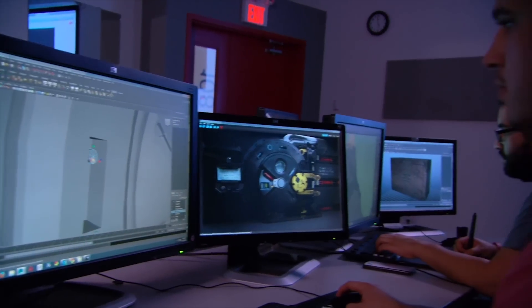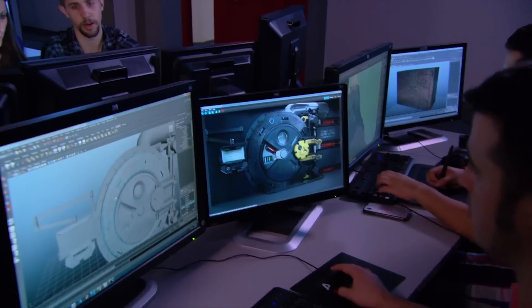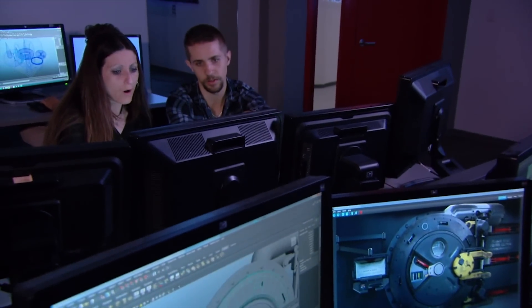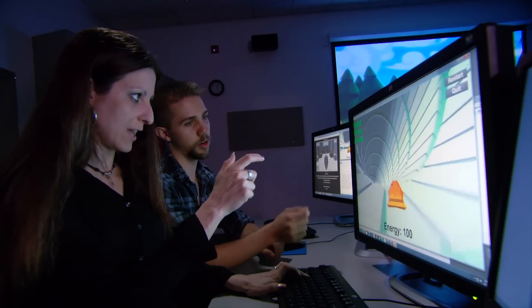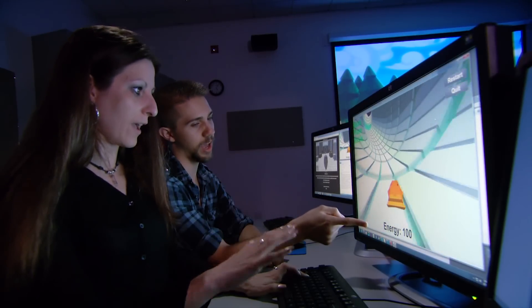The most remarkable thing about being in the game design program at VFS is that it's all hands-on learning. Whether you're animating a character or learning programming, we're actually doing it on day one. The workstations and graphics cards that we use are all industry standard tools.